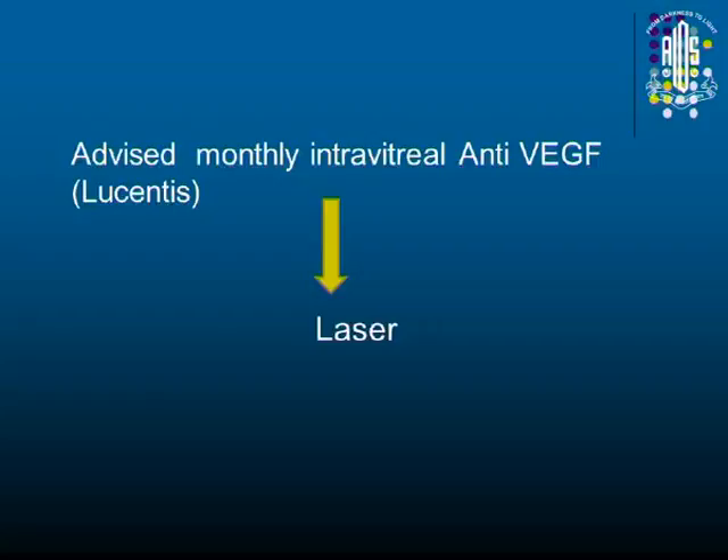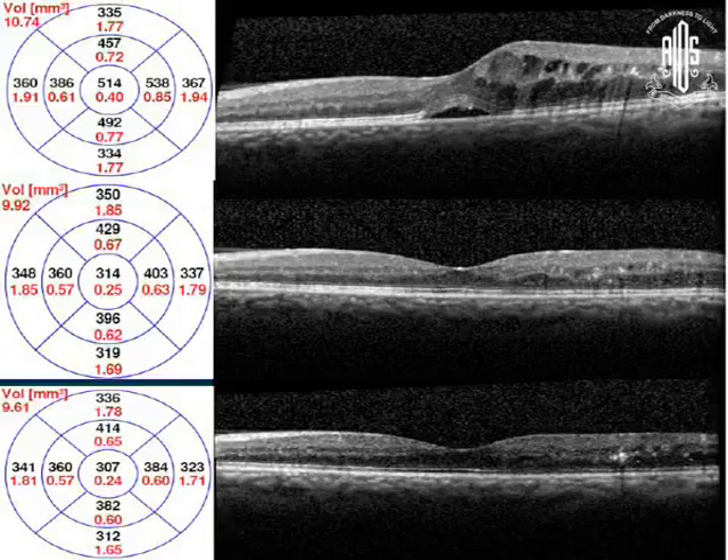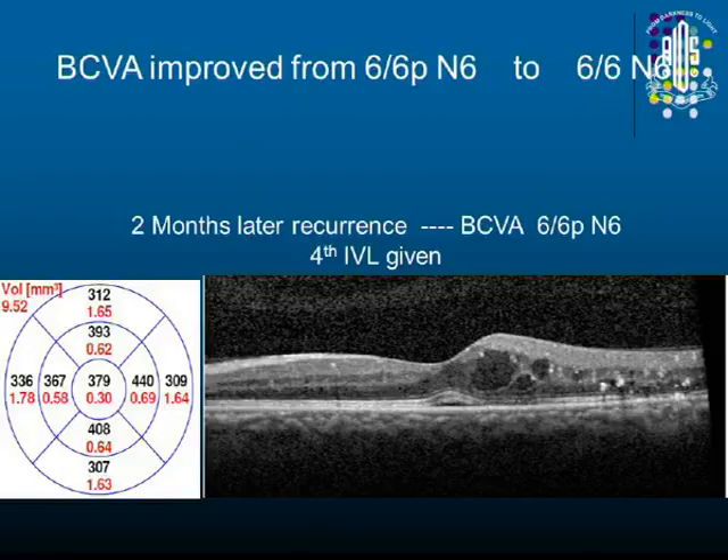This patient had left eye diffuse CME, and monthly anti-VEGF injection along with deferred laser was given. This is the first month, second month, third month. Then there was a recurrence two months after stopping the loading dose, and a fourth injection was given. This is the usual pattern that we see.